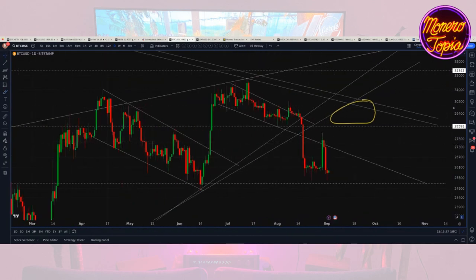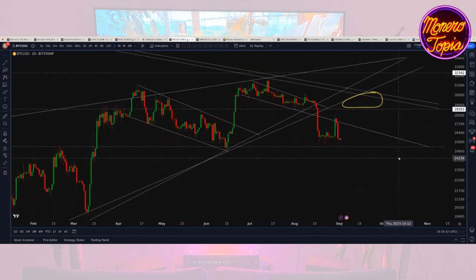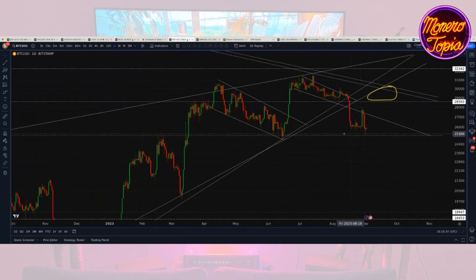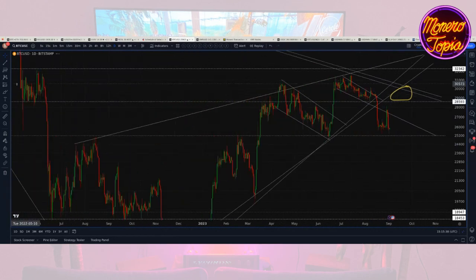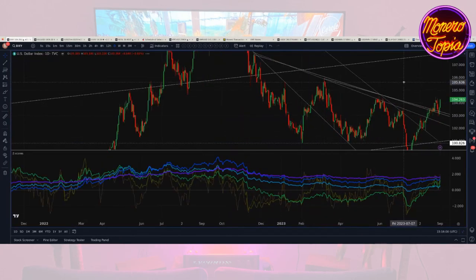I wouldn't call this good price action. I'll stick by my thesis — the bears are winning the day for the meantime. The probability is further downside. This support line is looking more and more like it's meant to be broken. Maybe it could hold somehow — get down here and then recover — but right now I just don't see it. What I see on the macro looks problematic, starting with the dollar index.